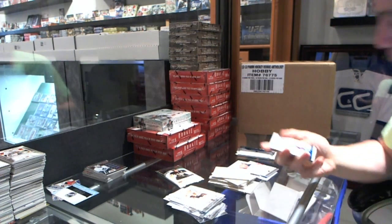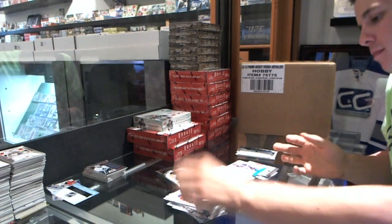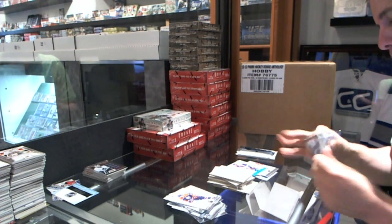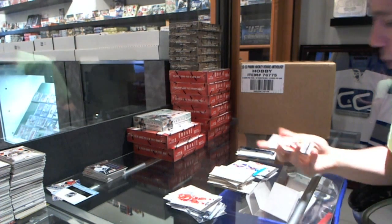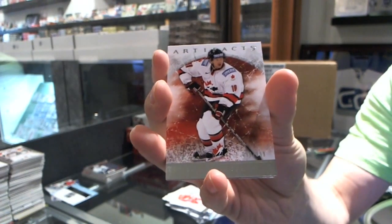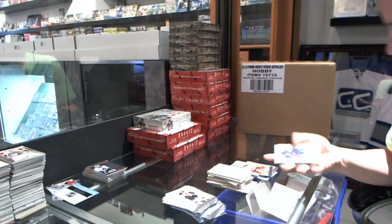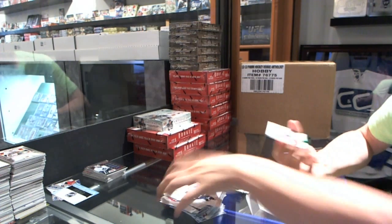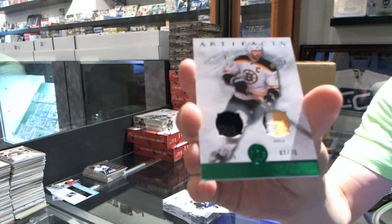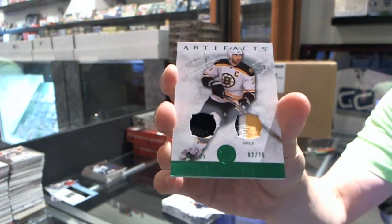We've got a blue parallel numbered to 85 for the New York Rangers, Mark Messier. We've got a Team Canada insert to $9.99 for the Pittsburgh Penguins, Brendan Morrow. And we've got a jersey and three-color patch numbered to 75 for the Boston Bruins, Zdeno Chara.